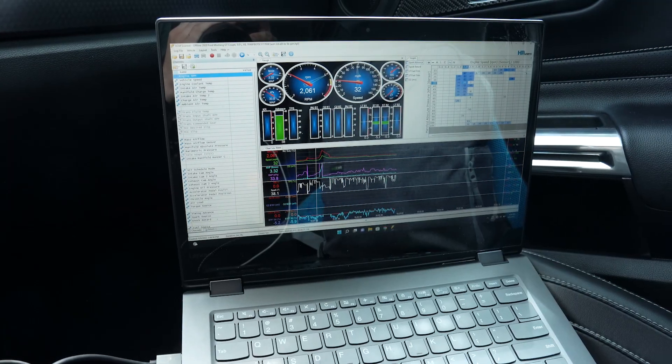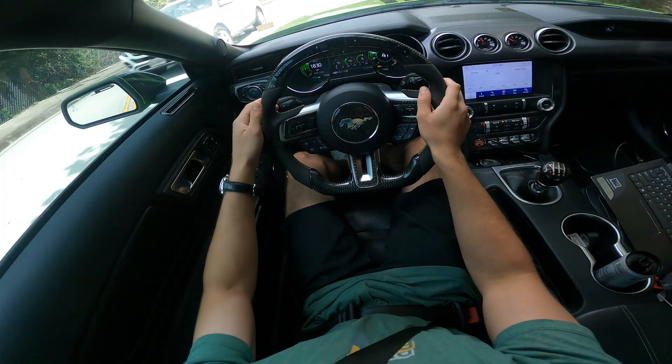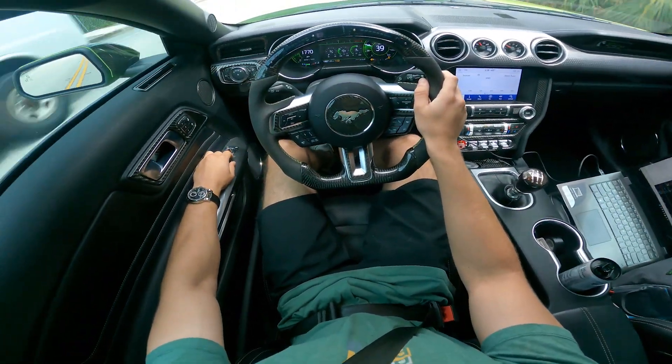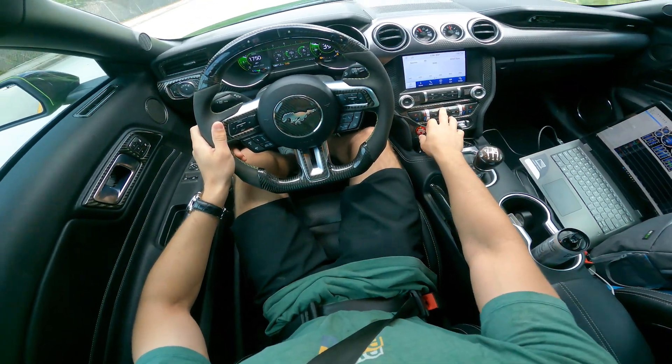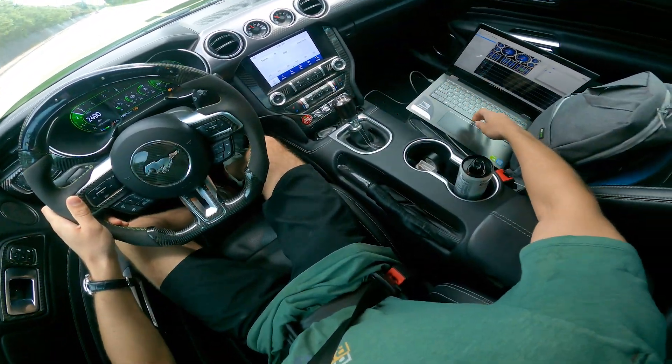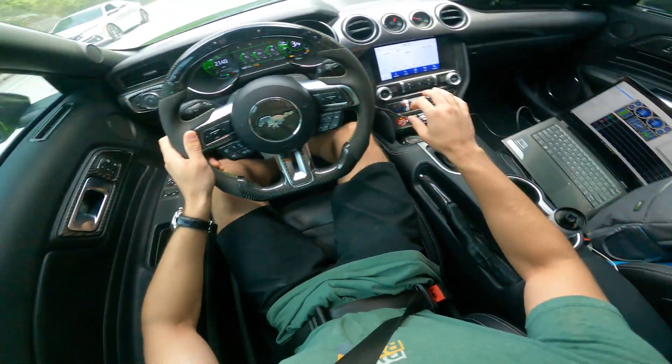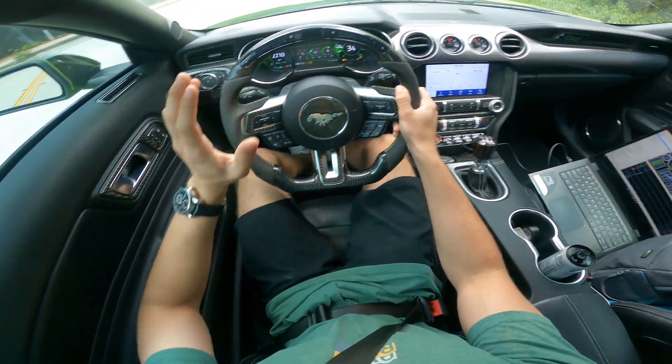I just did the pull and I'm waiting for Brandon's response. I didn't get any knocks so I think everything's looking good. He'll probably want a 7,000 RPM pull next but I'm trying not to get in trouble today. The tuner said we're good for a full throttle pull to 7,000 RPM, so we're going to get that done out here in Tijuana. Let's get this log going — just want to make sure that's running. So, 2,000 RPM to 7,000.